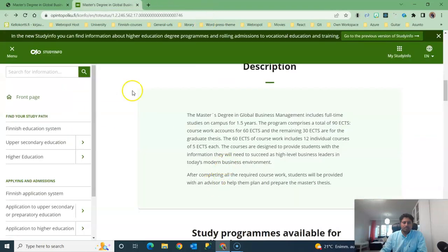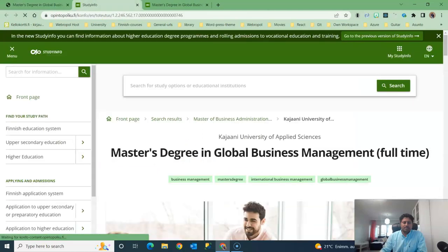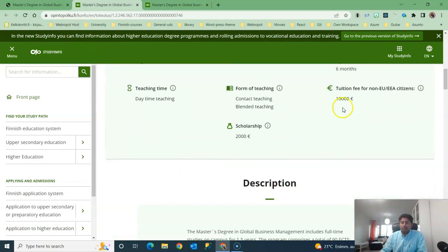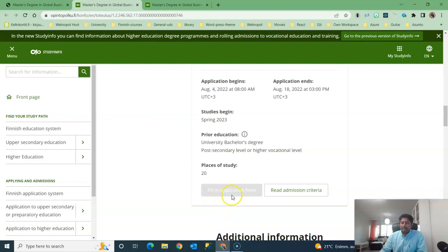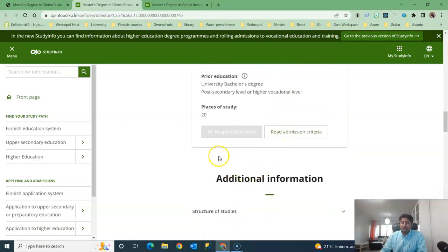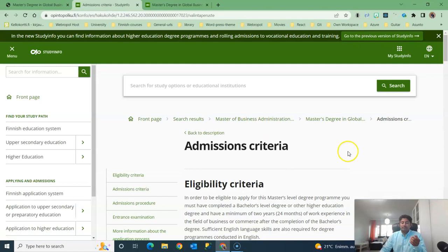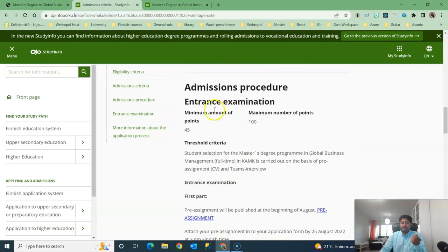To make the application, you can click the link and you will be redirected to Opintopolku.fi (study info). You can check all the information from there: 10,000 euros tuition, 2,000 euro scholarship — so you pay 8,000 euros. Tomorrow, the 'Fill in Application Form' link will be active. To find the pre-assignment link, click 'Read Admission Criteria' and scroll down — there you can see the entrance examination section.